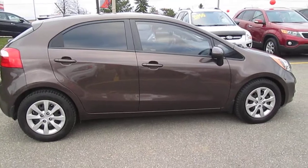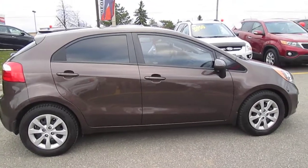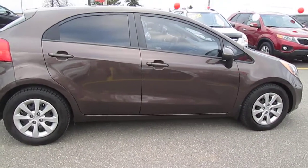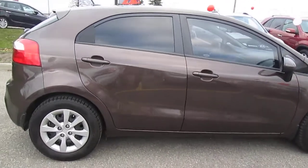Here's that beautiful brown Rio that we drove together. Just thought I'd give you a nice shot of it there so you can show your dad the color of the car.